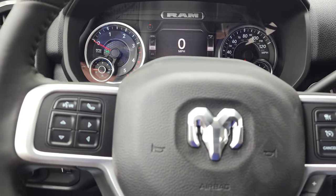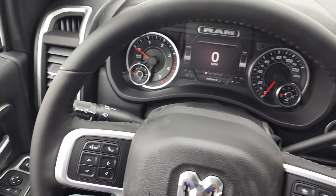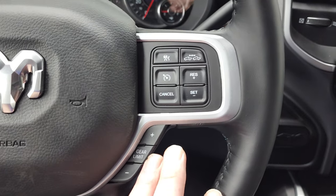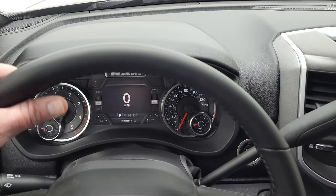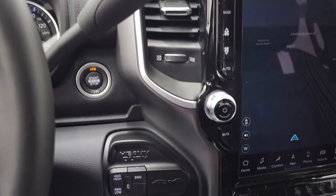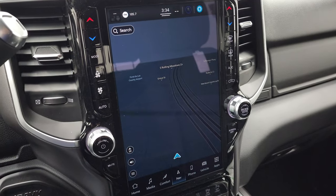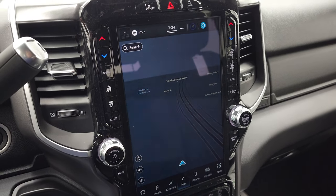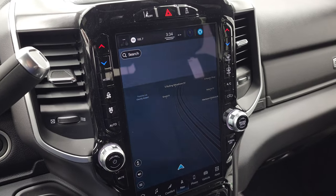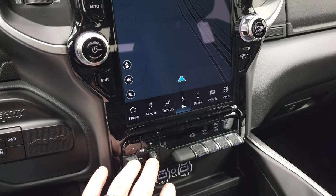It has the leather wrapped heated steering wheel. Bluetooth and information center controls are on the left, cruise and adaptive cruise controls on the right, and the gear selector there — really nice soft touch leather on there. The 68 RFE automatic transmission, push button four wheel drive, and here is the Uconnect 12 inch version 5 radio. The big thing with version 5 is that it runs on Android operating system and is five times faster than the old Uconnect 4 system. You can do Android Auto and Apple CarPlay wirelessly.